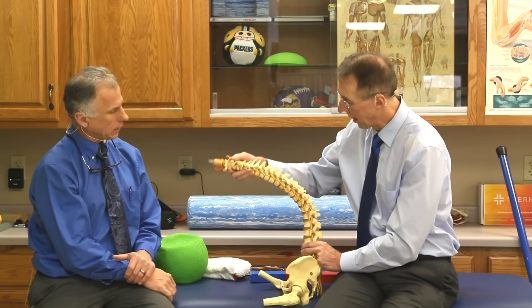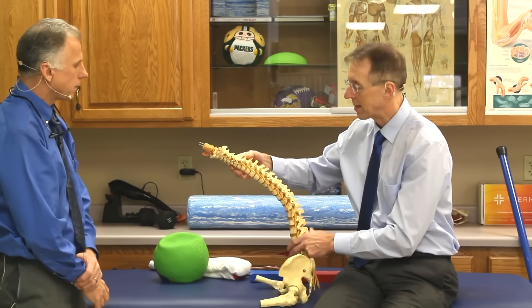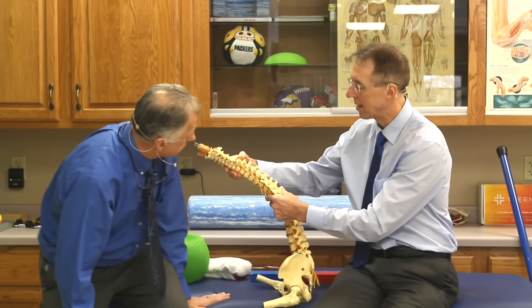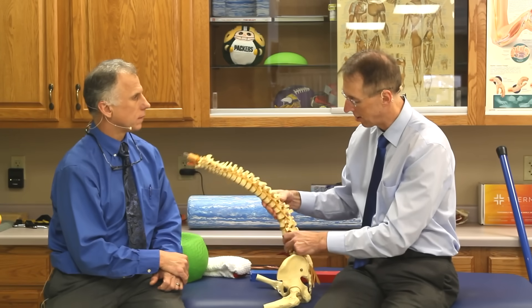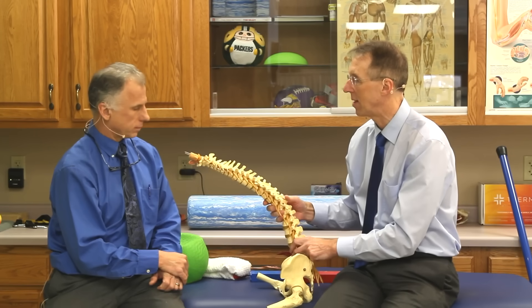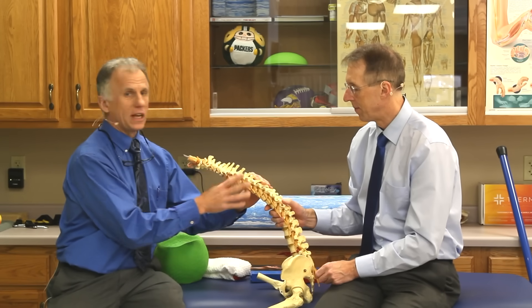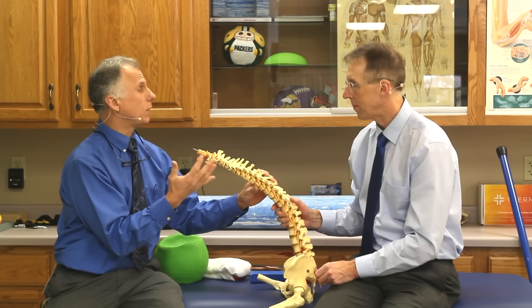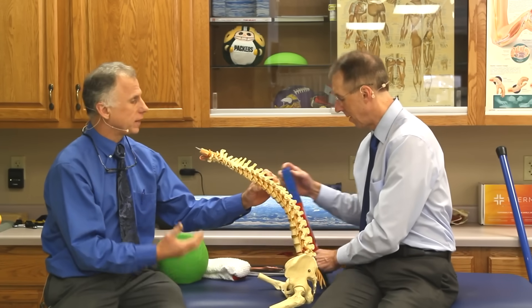Now if you lean forward and slouch, the spine is not locked in place — things can go out of place. You can have facets turn and get stress on the disc. It's just a bad position for the back, not nearly stable. In this position you don't want to be lifting or twisting with a lot of force, because that's when things go wrong.